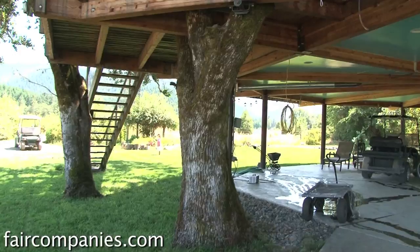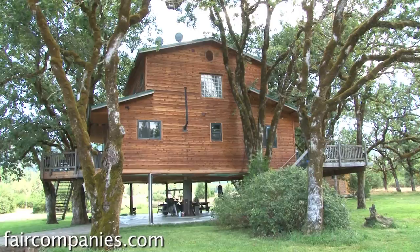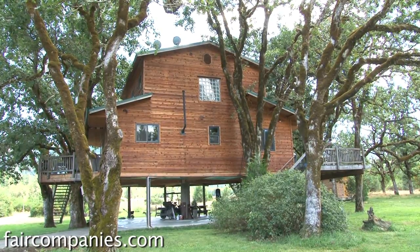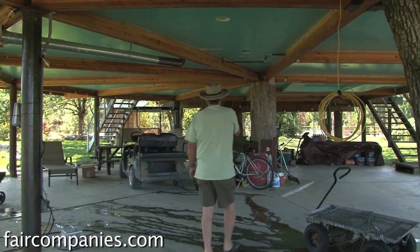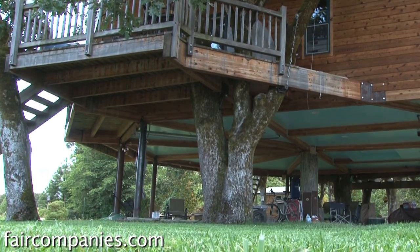This house is attached to this tree here, and it's attached to that tree over there. It's far better for this grove that I'm up in the trees than if I were to build the house amongst them. We've got one, two, three, four, five, six, seven trees.